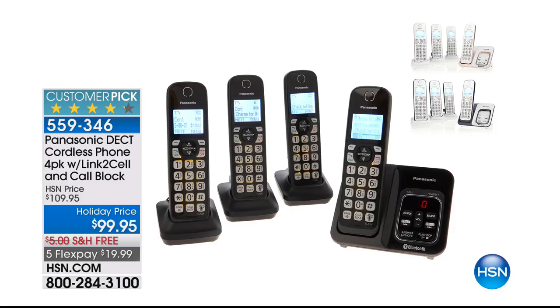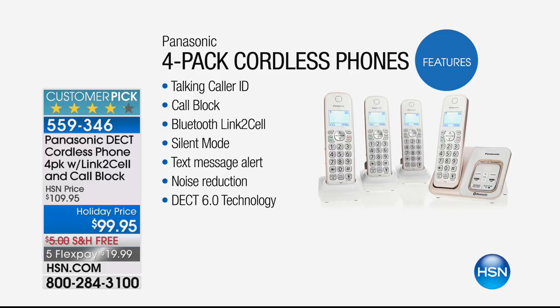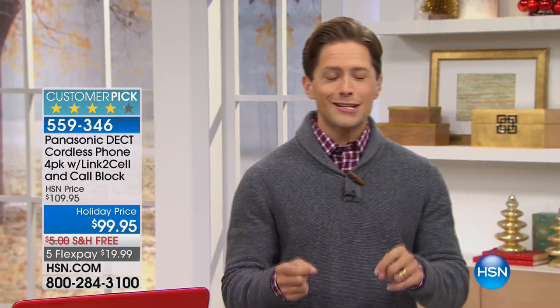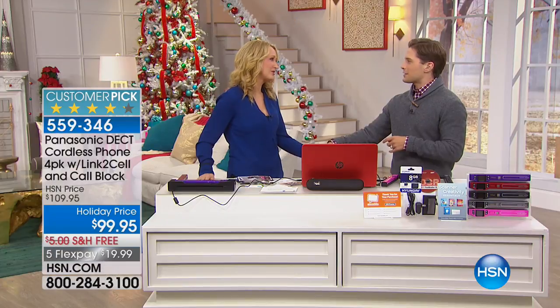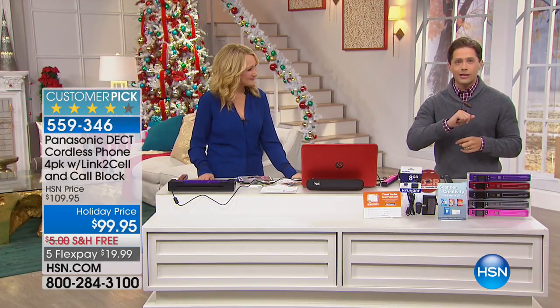Don't forget also about our best ever offer on that four-pack of home phones in case you missed them. The black is sold out. Our best-selling home phones link to your cell phone and have built-in call blocking — truly the big upgrade. Home phones are down to final supplies. You can get the white with navy accents or the white with rose gold accents with all those major features: call blocking, talking caller ID, text message alerts, and the ability to answer your cell phone from any home handset anywhere while your cell phone charges.